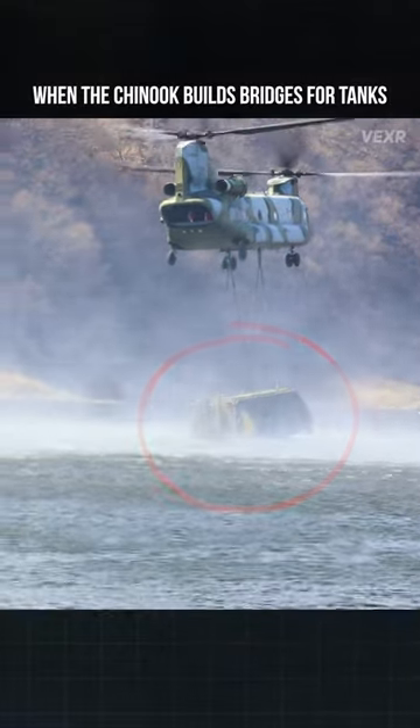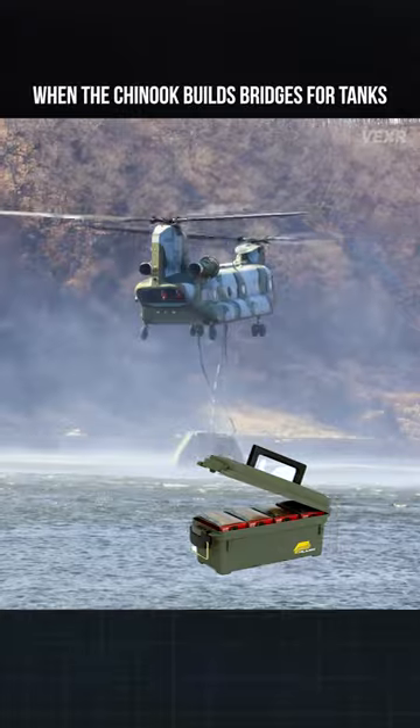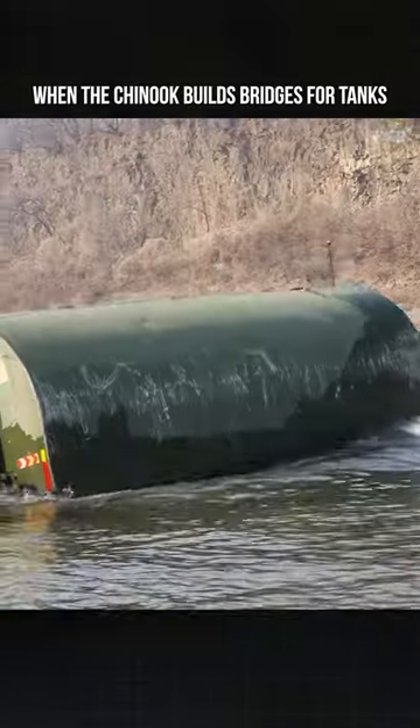Ooh, what's in the box? Is it an M777 howitzer? Maybe an ammo stockpile for the marines? Nope,